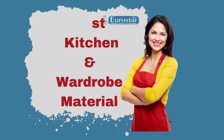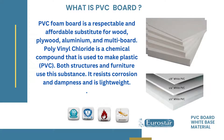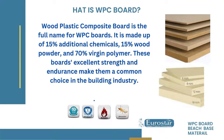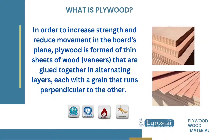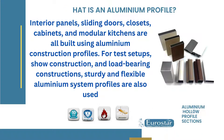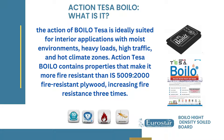What is a WPC board? Wood Plastic Composite Board is the full name for WPC boards. It is made up of 15% additional chemicals, 15% wood powder, and 70% virgin polymer. These boards' excellent strength and endurance make them a common choice in the building industry.